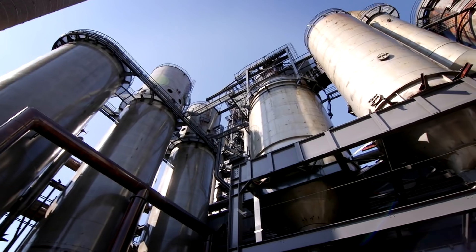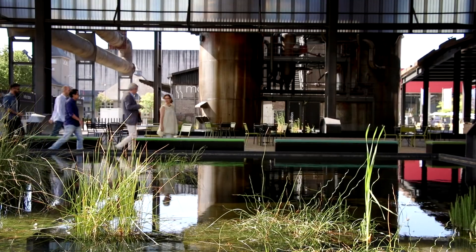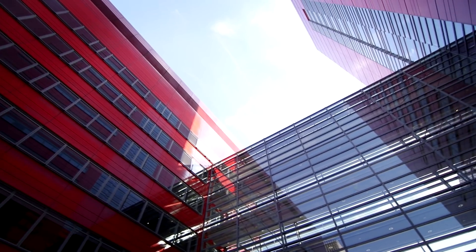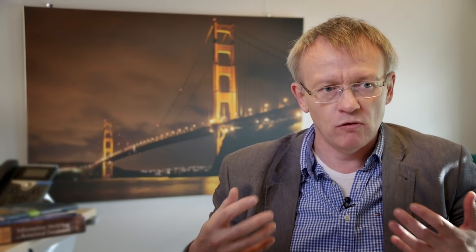Just like a building or a city has a design that you can draw, enterprise models are drawings of an organization with all its aspects. You can touch the facade of a building, you can walk around in a city. But an organization's structure is abstract. The buildings and IT systems may be tangible, but generally they are abstract, intangible things. That makes it a bit difficult to talk about this topic, but also to work with models.